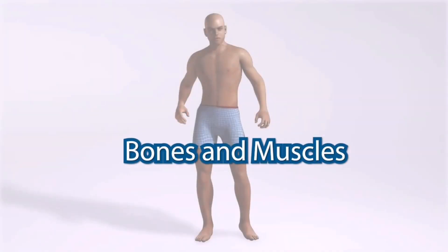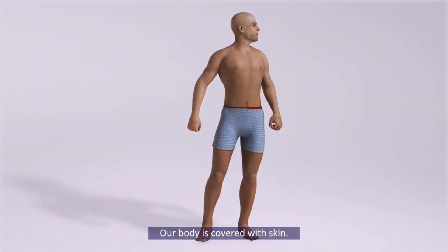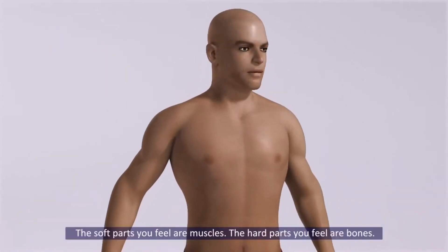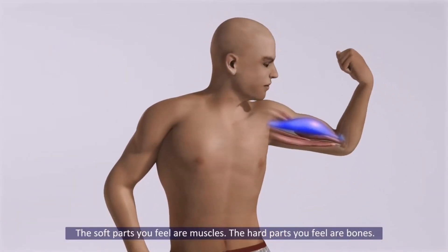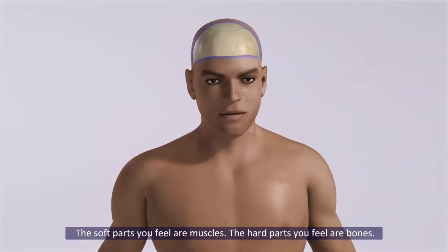Bones and Muscles. Our body is covered with skin. The soft parts you feel are muscles. The hard parts you feel are bones.